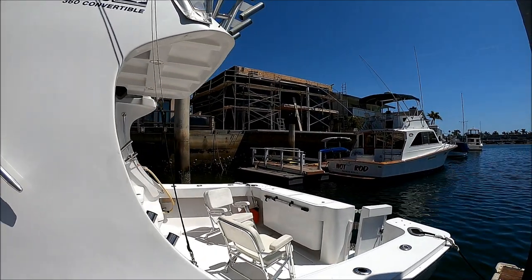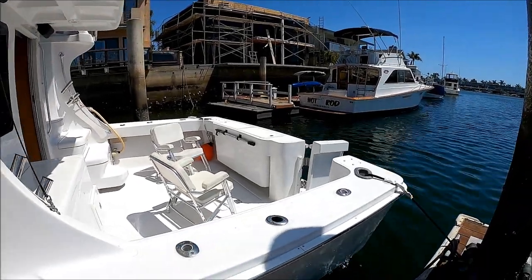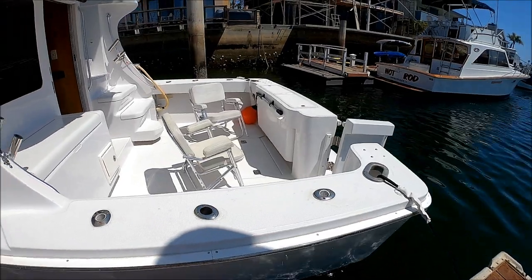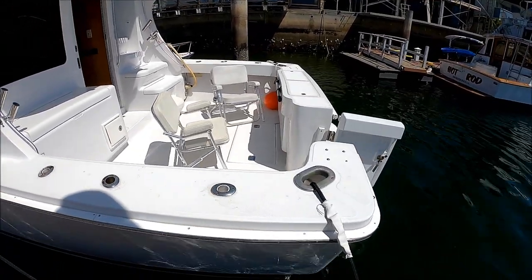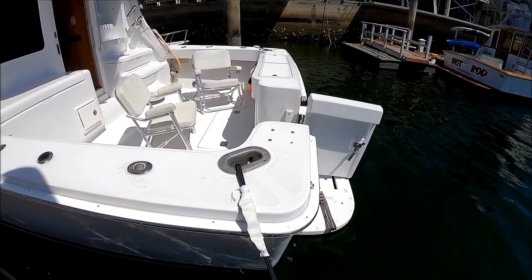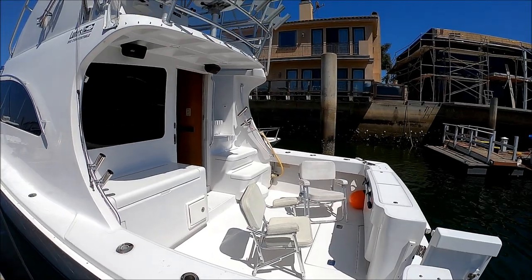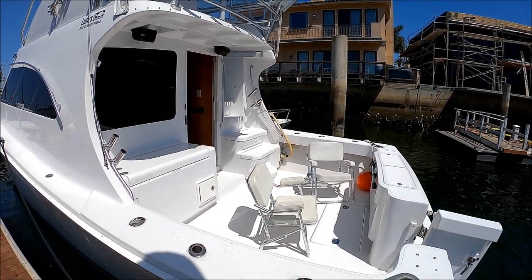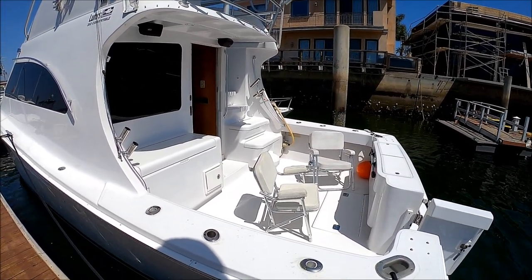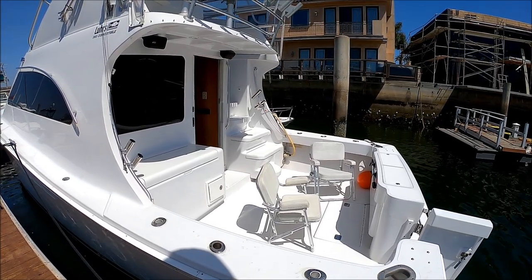This gives us a view of the cockpit. You'll notice we've got lots of in-deck rod holders for the fishermen. We also have an extended swim platform with a nice boarding ladder, so when you're done for the day the kids can jump in. We have a nice overview of the cockpit right here — let's go aboard.